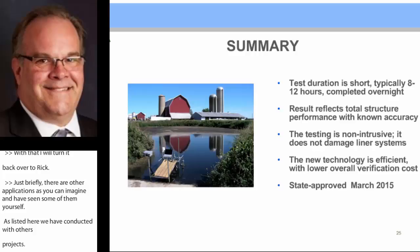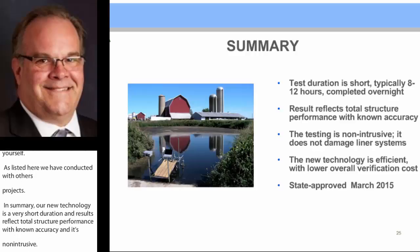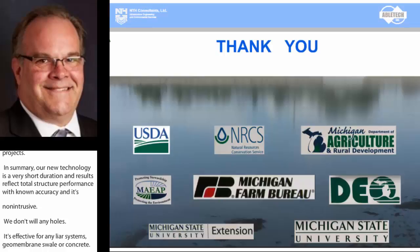It's efficient and has an overall lower verification cost compared to traditional geotechnical investigations. Lastly, it was approved by the State of Michigan NRCS, MDA, and our statewide group MAEAP last spring. Thank you very much. These are some of our partners.